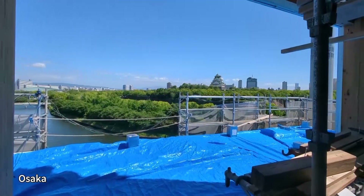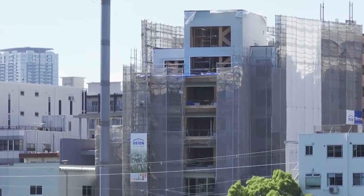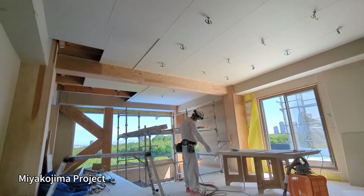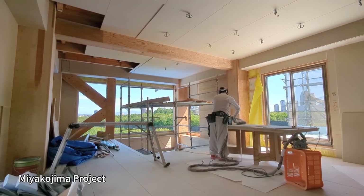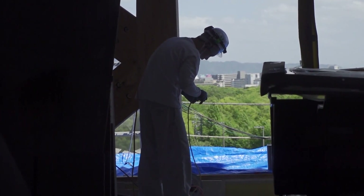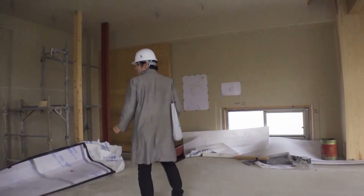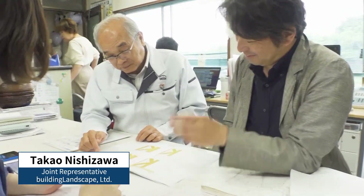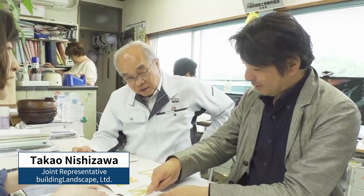A building with a view of Osaka Castle — the fourth to eighth floors are made with wood. This building is named the Miyakojima Project and was built by a local construction company. Overseeing the building's design is Takao Nishizawa, who hopes to expand such wooden buildings nationwide.